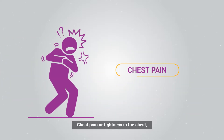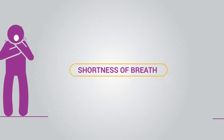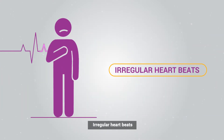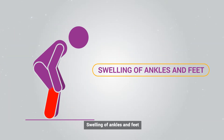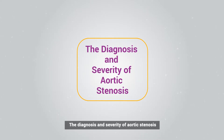Patients with aortic stenosis typically feel chest pain or tightness in the chest, dizziness, shortness of breath, fatigue, fainting, irregular heartbeats, and swelling of ankles and feet. If you are suffering from any of these symptoms, consult your cardiologist immediately.